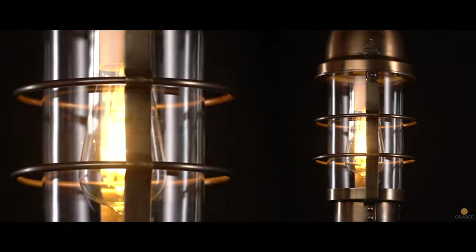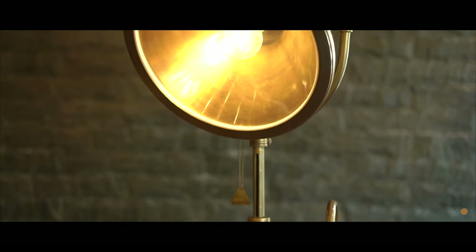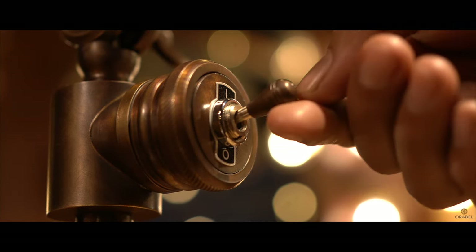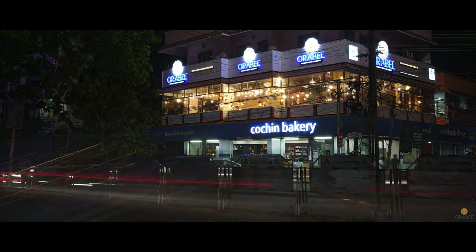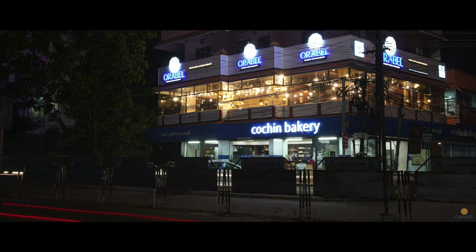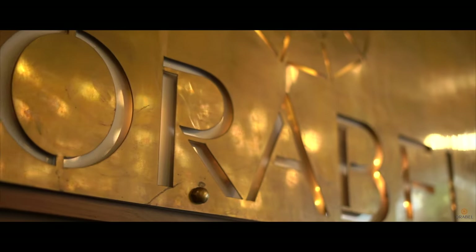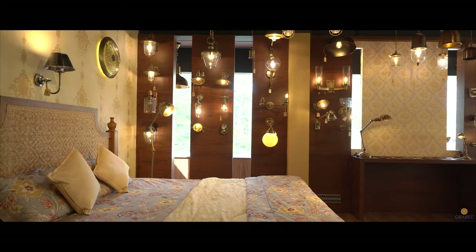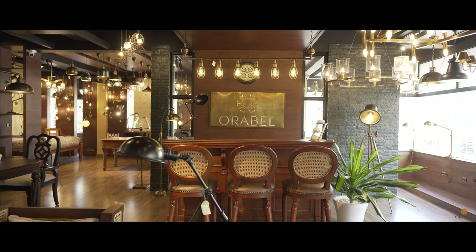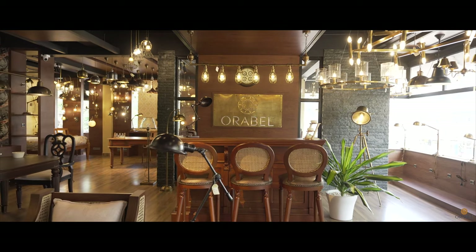Light shapes our perception of the world. Light is integral to architecture. We believe that light is life. It is constantly changing from dawn to dusk, from day to day, from season to season. Orabel will continue to explore the mysteries of light which allow lifestyles to become better and better, and our journey will lead to many places not yet even known. In love with antique — Orabel is the name you've been searching for.